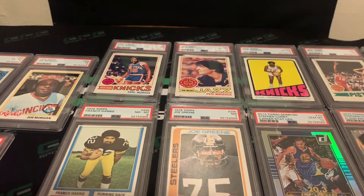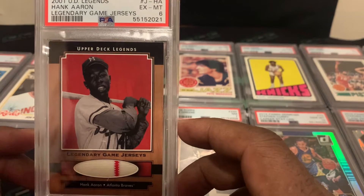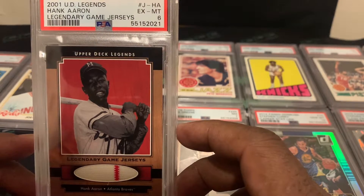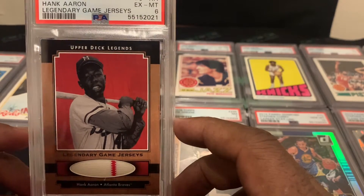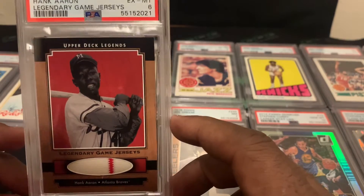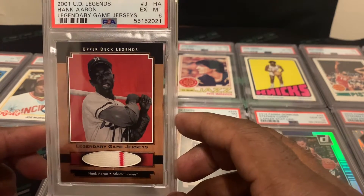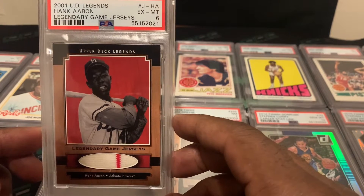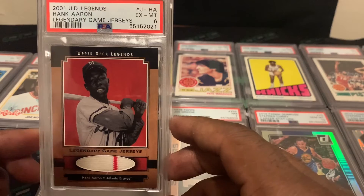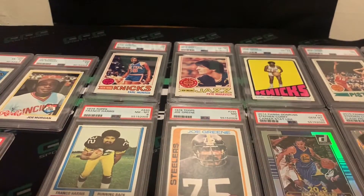This next card is a personal PC card and it is game used — probably my favorite all-time baseball player, Hammerin' Hank Aaron. This is a 2001 Upper Deck Legends with two colors on the stripe. It came back a PSA 6, and I'm okay with that — I just really wanted this card slabbed. I'm definitely keeping this one. It's game used, and that's the last vintage card of the order.